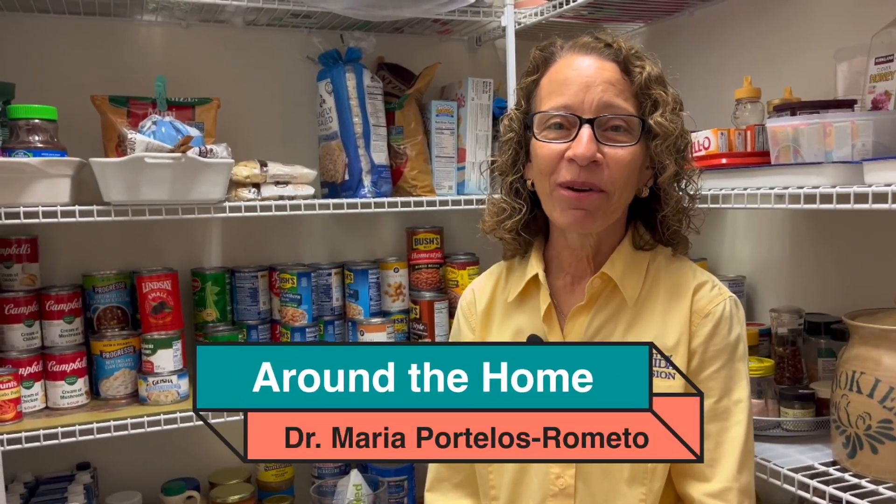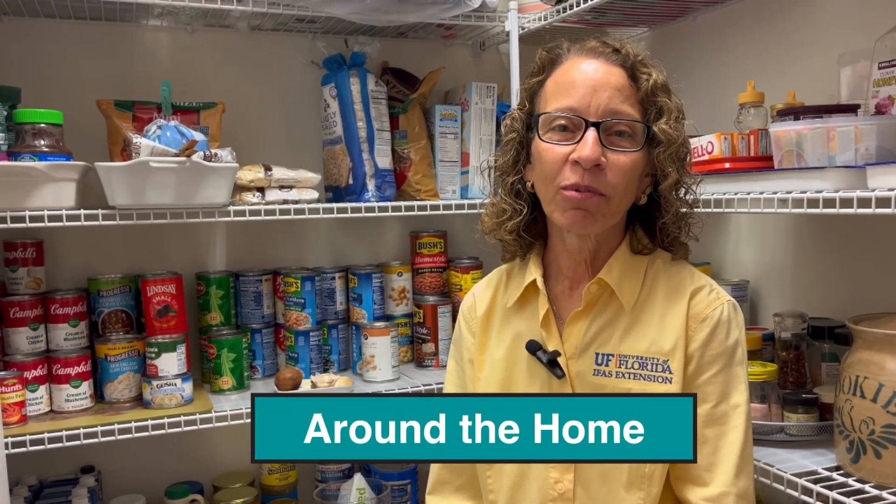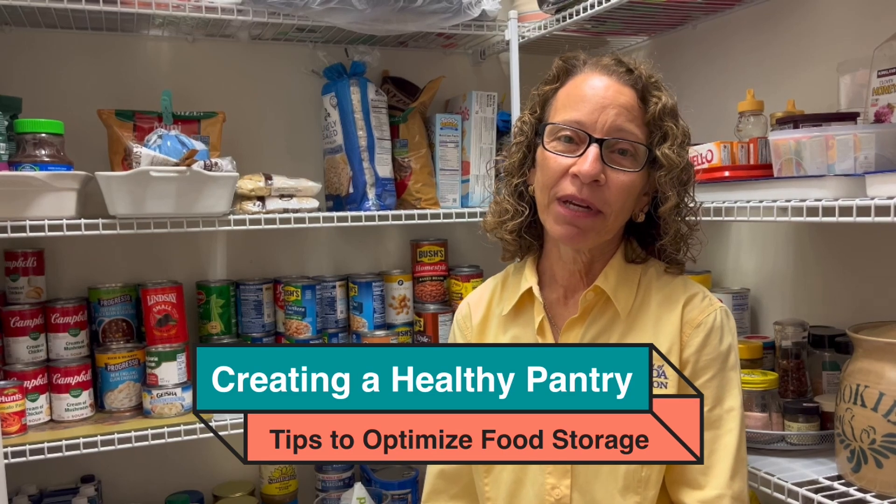Hello, and welcome to Around the Home. My name is Dr. Maria Portellos-Ramito, and today we're going to talk about your healthy pantry and what to keep in your healthy pantry.